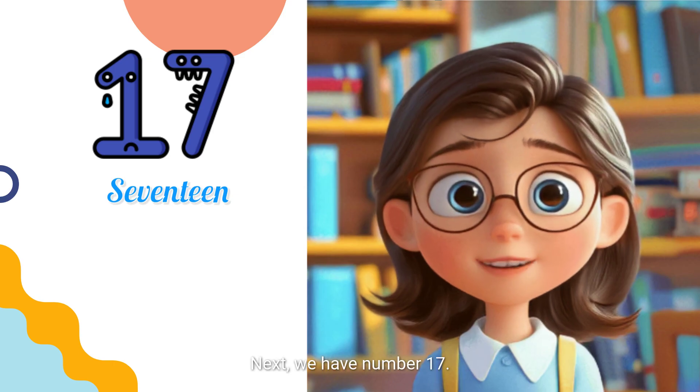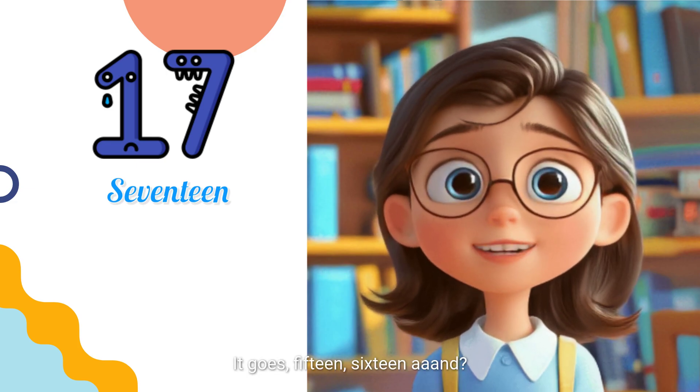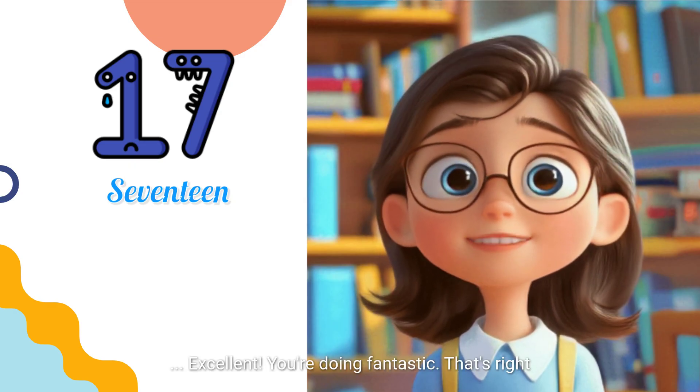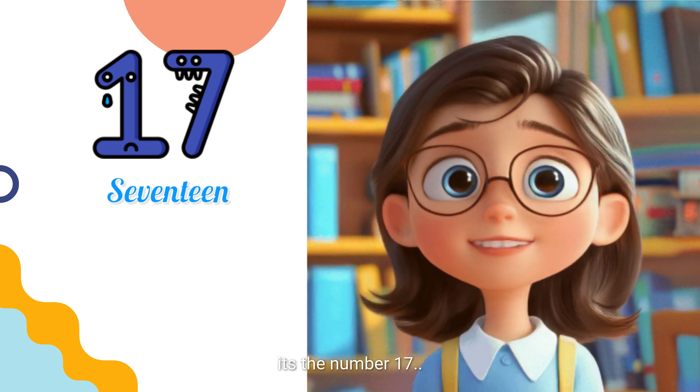Next, we have number 17. It goes 15, 16 and... Excellent! You're doing fantastic! That's right, it's the number 17.